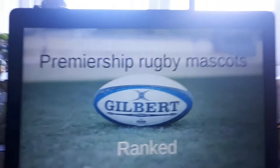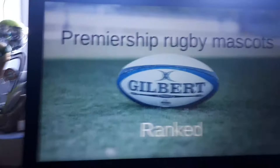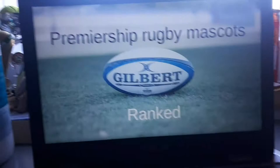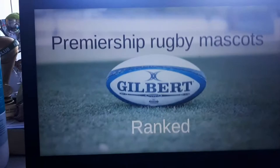Hi guys and welcome back to DJ Strong 675. Today I'm going to start a new rugby series for the Premiership rugby, and I might even go on to the Pro 14. We're looking at kits, mascots, and today we're doing ranked Premiership mascots. You might not know the teams, but you'll find out in this video. It's 12 teams because that's how many there are in the Premiership.